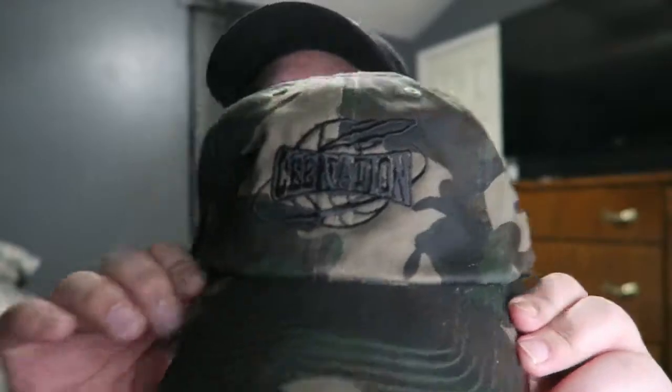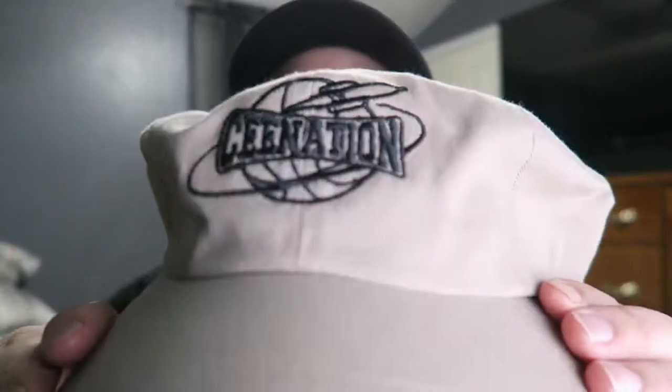I also have this black and camouflage C Nation hat, and the khaki one as well — really dope hats. There's also this pink hat, which is really nice, and a red one that's actually my second favorite. Last but not least, this blue one — I really wish I could have made it white; I think it would have stood out better, but it is what it is. That's all the C Nation hats.